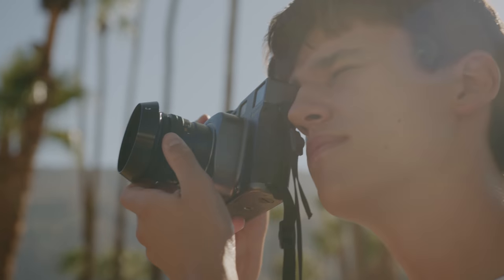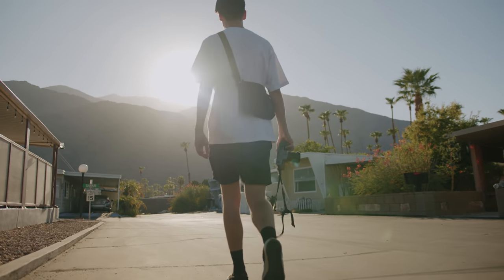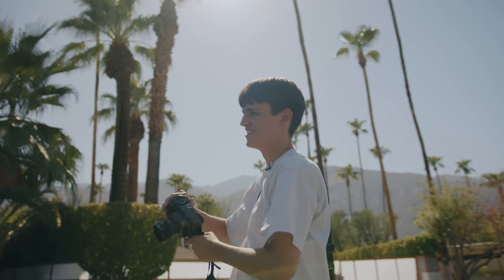Welcome to the fourth episode of Roll Notes. This is the series where every episode we go and explore a new location and take lots of photos. In this episode, we'll be checking out Palm Springs.